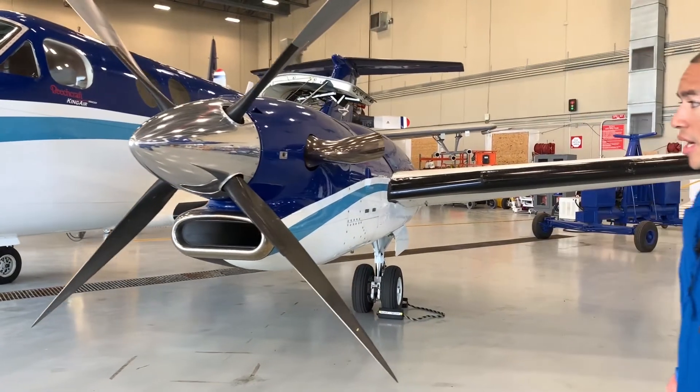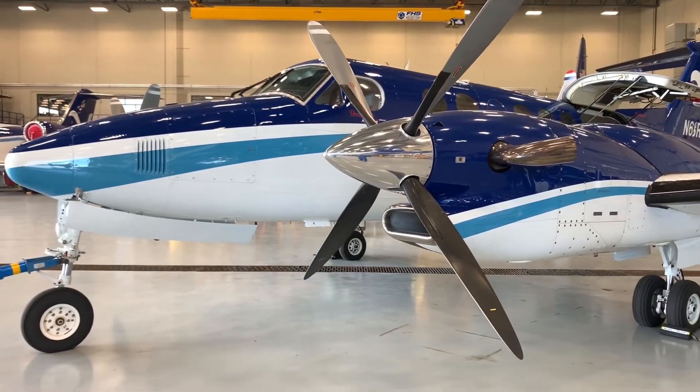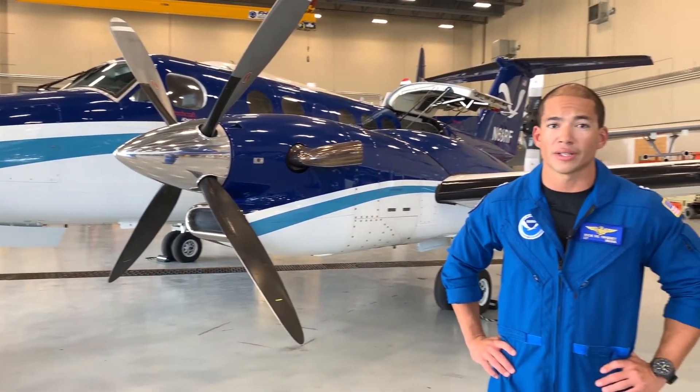It's fully pressurized with retractable tricycle landing gear. It has the beefed-up landing gear for the heavier weights. We typically take off in the 15,000 to 16,000 pound range, with our max takeoff weight being 16,400 pounds.